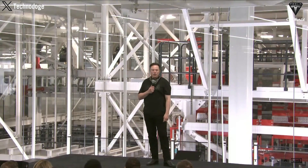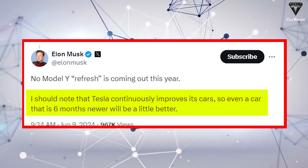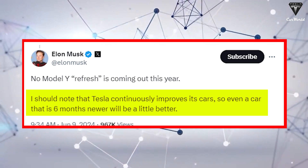Elon Musk confirmed on X that the upgraded Tesla Model Y won't be released this year. He emphasized that even a vehicle six months newer would be slightly better, because Tesla continually improves its vehicles.